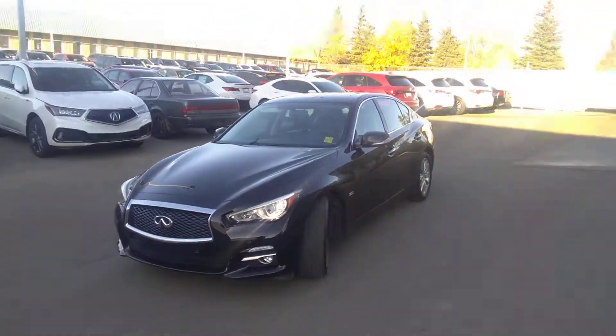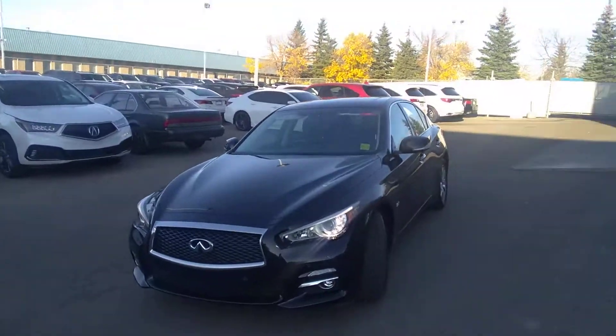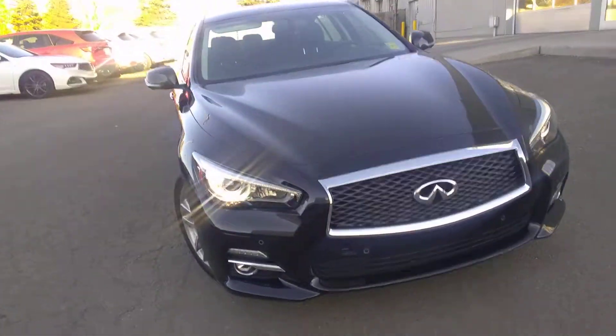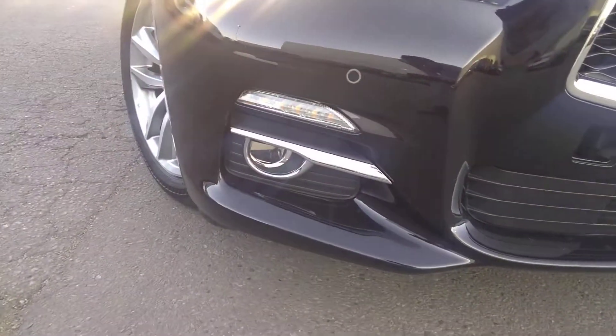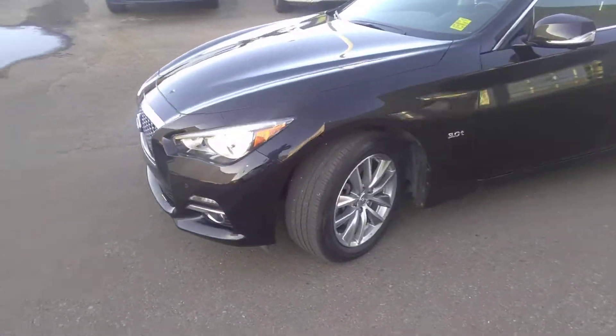Hi, this is Jack from Southview Acura. Thank you so much for inquiring on our Q50. This Infiniti is fully loaded for the year. Up front we've got sensors, front LED lights, halogens — absolutely stunning. This car only has 15,000 kilometers on it. You can see brand new Bridgestones here — very well maintained.